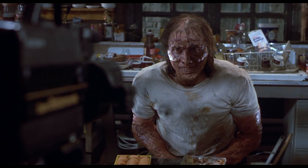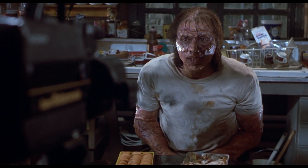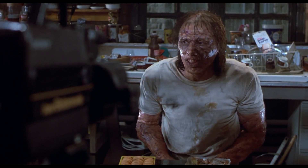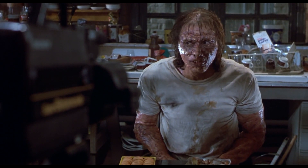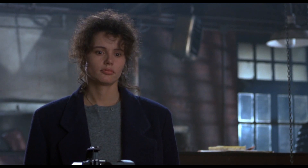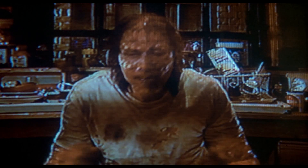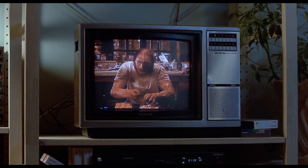How does Brundlefly eat? Well, he found out the hard and painful way that he eats very much the way a fly eats. His teeth are now useless because although he can chew up solid food, he can't digest it. Solid food hurts. So, like a fly, Brundlefly breaks down solids with a corrosive enzyme, playfully called vomit drop. He regurgitates on his food, it liquefies, and then he sucks it back up.